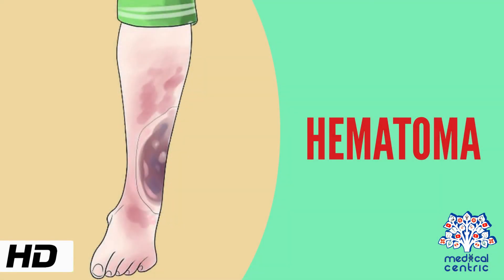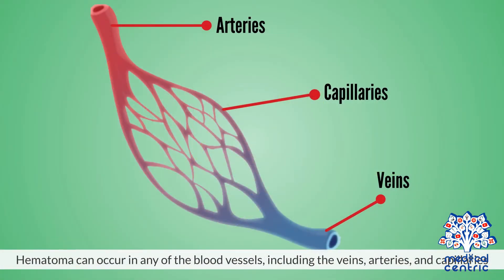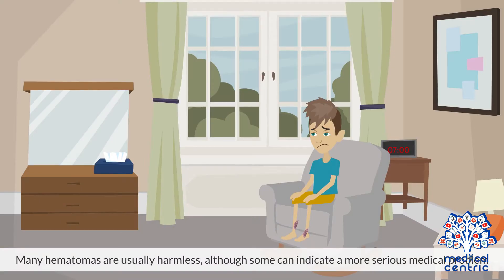Today's topic is hematoma. A hematoma is an area of blood that collects outside blood vessels as a result of damage to one of the larger blood vessels in the body. Hematoma can occur in any of the blood vessels, including the veins, arteries, and capillaries. It is a very common problem experienced by many people at some point in their lives. Many hematomas are usually harmless, although some can indicate a more serious medical problem.